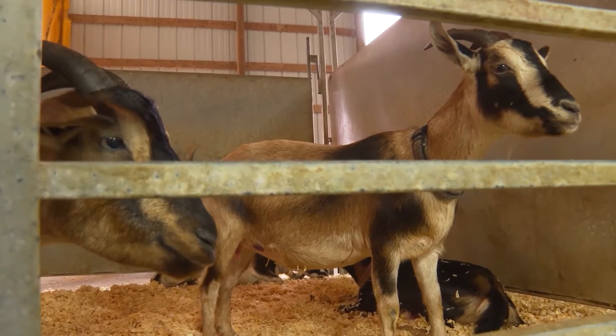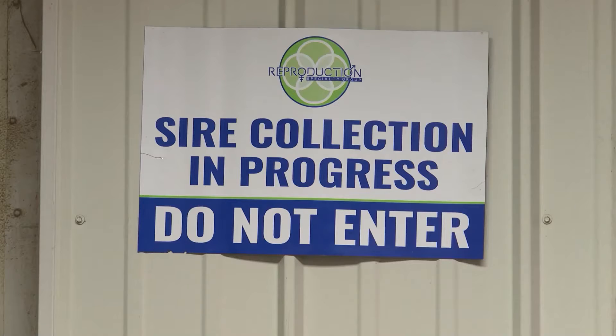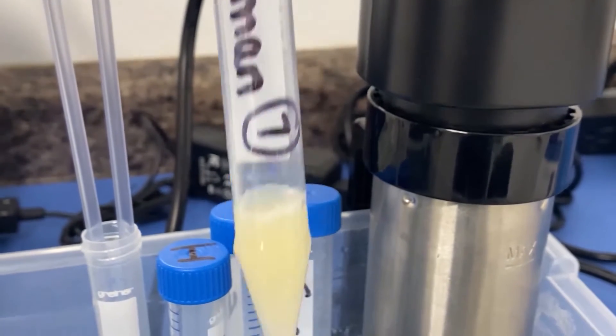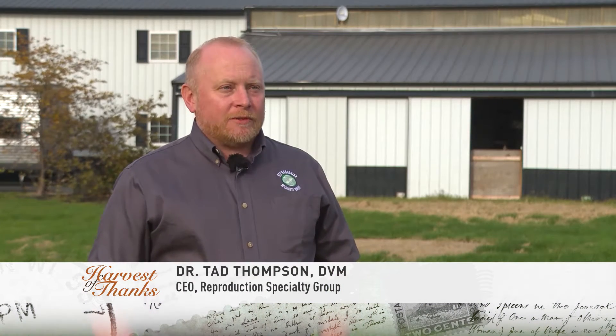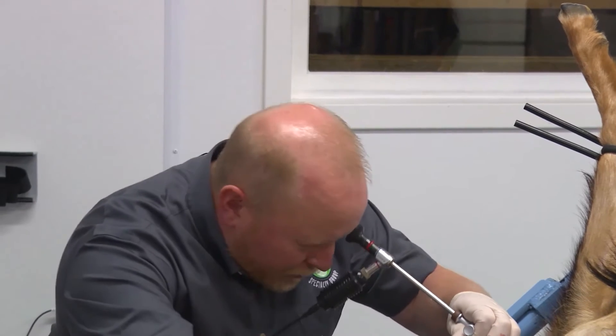To achieve that goal, Connor Prairie partnered with Reproduction Specialty Group of Lebanon, Indiana, to artificially inseminate does from their herd. They were able to purchase some semen from the Smithsonian, which had been banked in 2014, so we could artificially inseminate their does with it. They have a semen bank with a bunch of different genetics from a lot of different rare animals, including things like animals that are extinct in the wild today. So it's really special that we've been able to work with that foundation to get this semen.